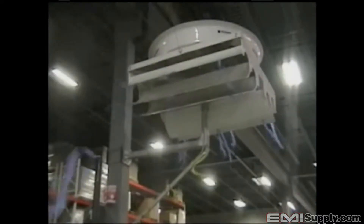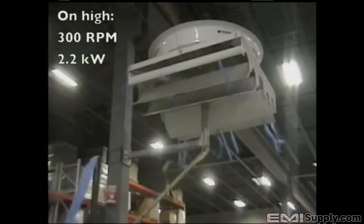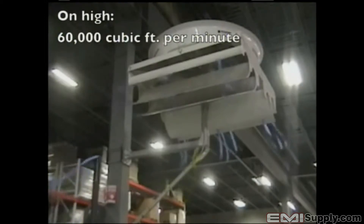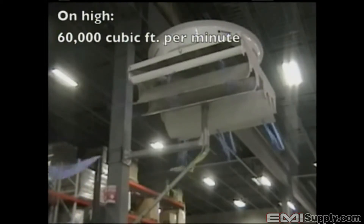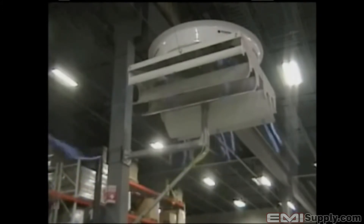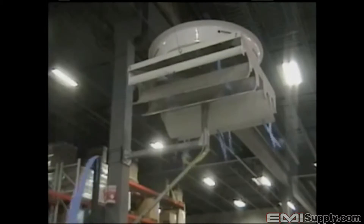We have now turned the Big Dog on high. Now the blade is rotating at about 300 RPM and the Big Dog is using about 2.2 kilowatts of power, but it is moving in excess of 60,000 cubic feet of air per minute at approximately 30 CFM per watt. Directly under the Big Dog, 6 feet down from the fan, the sound level is a modest 81 decibels. 10 feet to either side it is 75 decibels, and 25 feet from the Big Dog it is only 72 decibels.